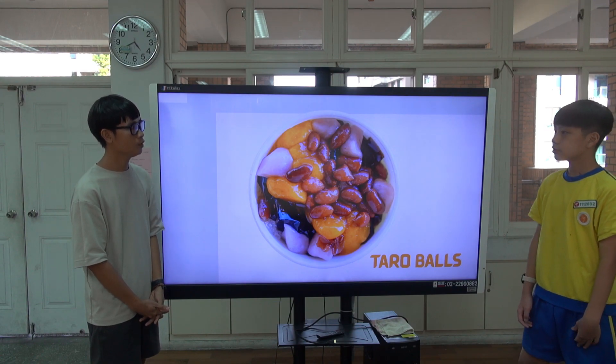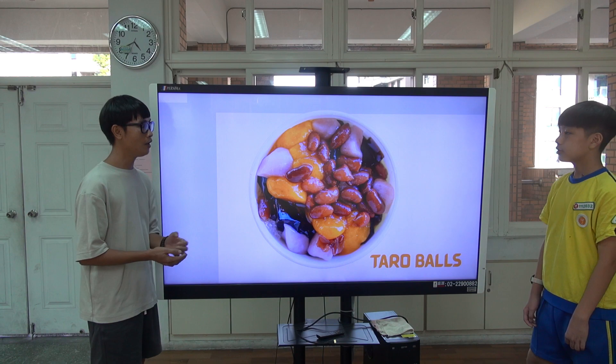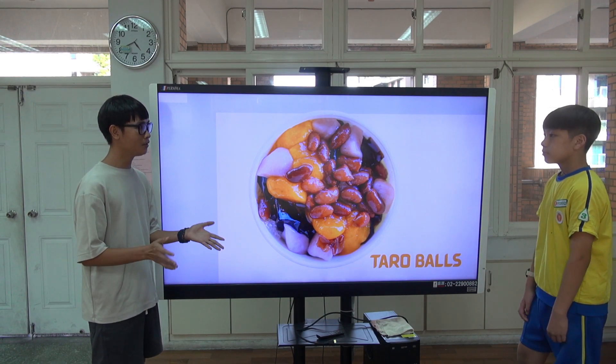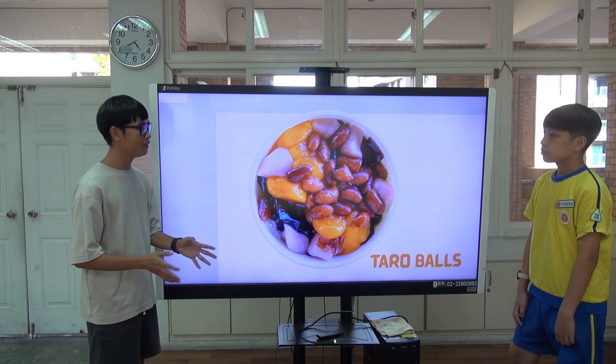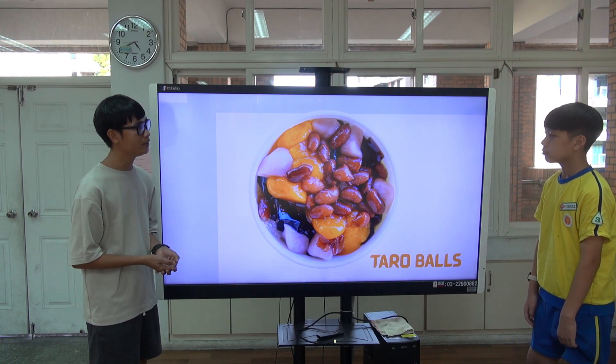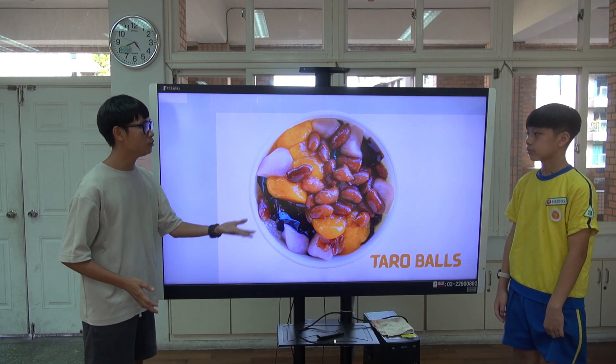Taro balls — where are taro balls from? Jiufen. They are easy to find not only in New Taipei City but in every market in Taiwan.